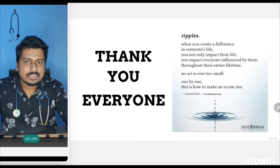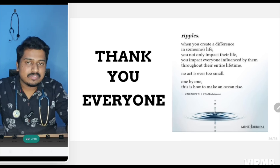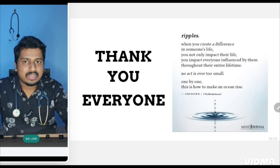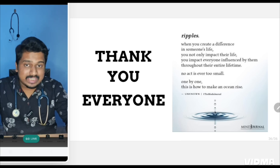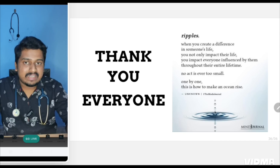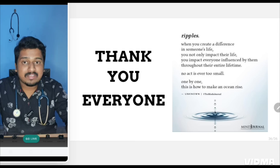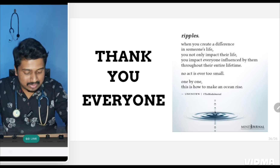I didn't dream I would become this popular. My NEAT PG strategy and question paper prediction videos have received around 95,000 to 1 lakh views in just one and a half months. That shows how much you have believed in my methods. I get so many comments and emails saying my strategies have actually helped — people have seen increases in marks and GT scores, and many have gained confidence that they can crack the NEAT exam. I want to conclude with this short poem: 'When you create a difference in someone's life, you not only impact their life, you impact everyone influenced by them throughout their entire lifetime. No act is ever too small — one by one, this is how to make an ocean rise.'